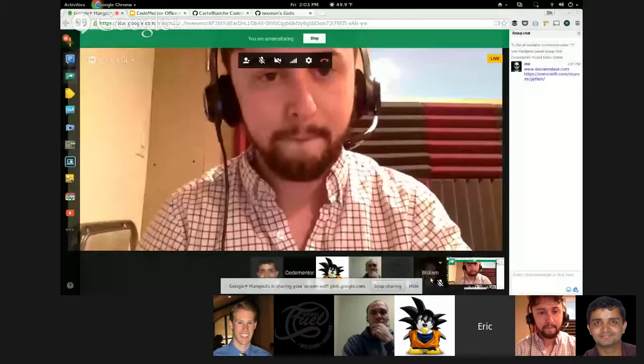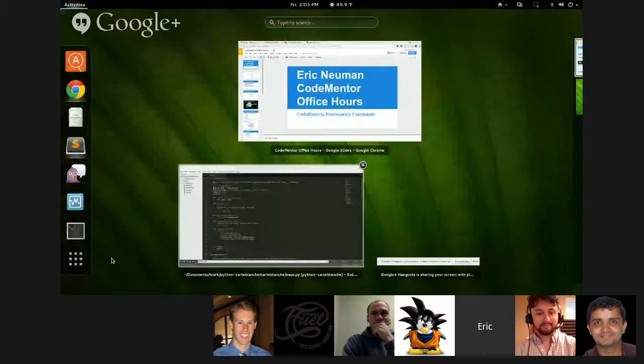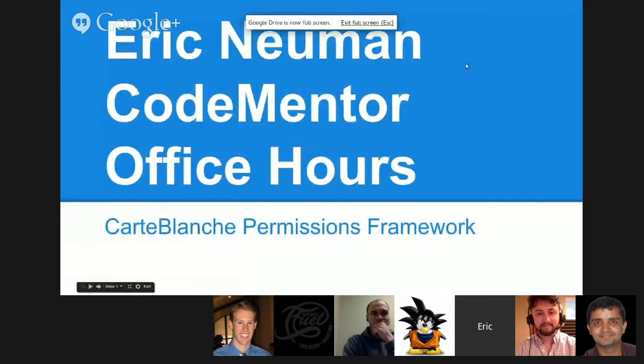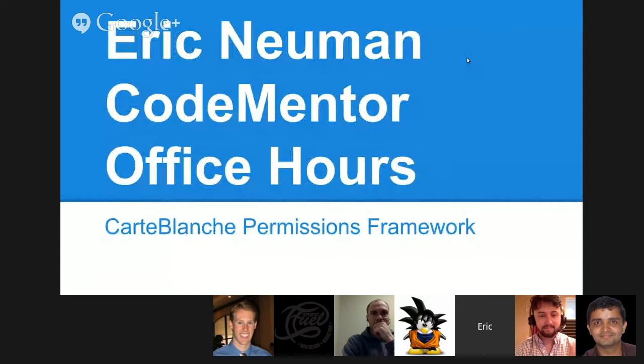I'm going to share my screen. I'm on a Linux computer — Ubuntu 14.10 — so there'll be some things a little different from what everybody's used to. So here I am, Eric Newman, CodeMentor Office Hours. We're going to be talking about the Carte Blanche permissions framework.